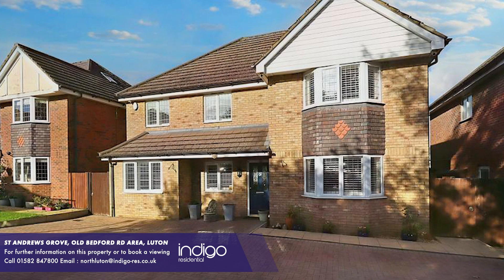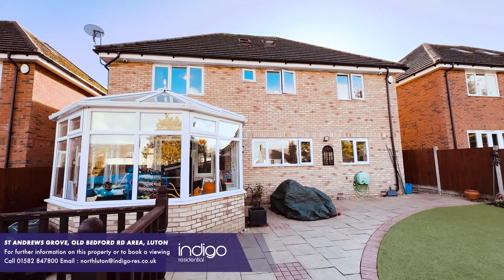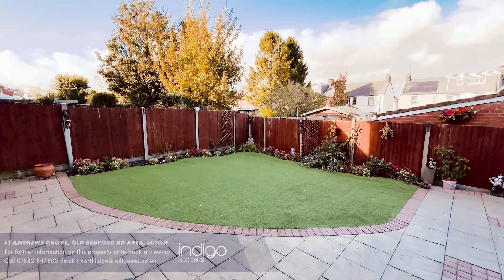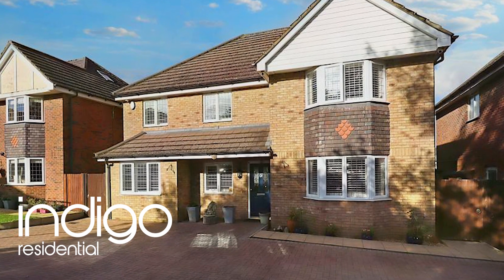Externally, there's a large block-paved driveway for five cars. To the rear, there's a lovely landscaped low-maintenance rear garden with decking area and patio. Indigo Residential highly recommends this detached family home.